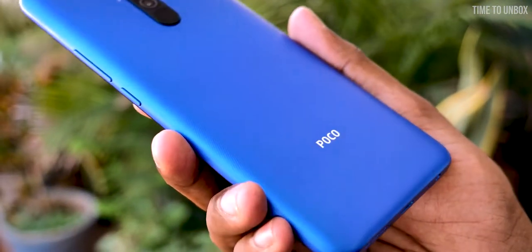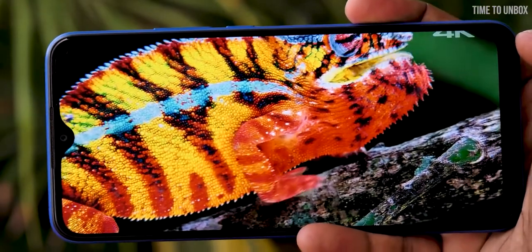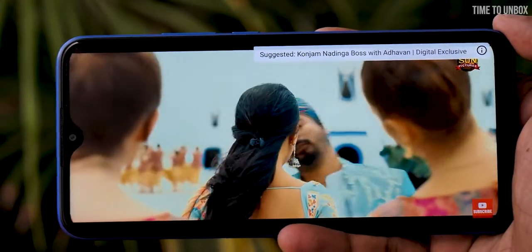The next phone on our list was launched 2 years earlier, but its price has been reduced recently. In the 10K budget segment, it offers more value for money — which is none other than the POCO M2. The phone comes with a 6.5-inch Full HD Plus display.